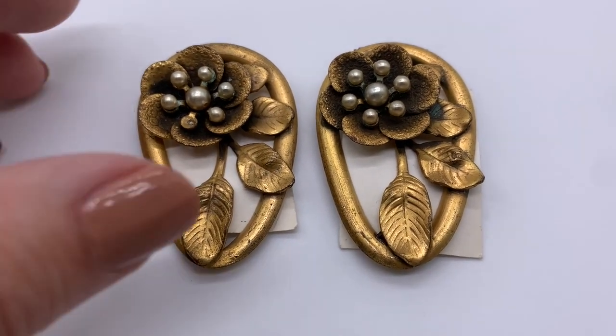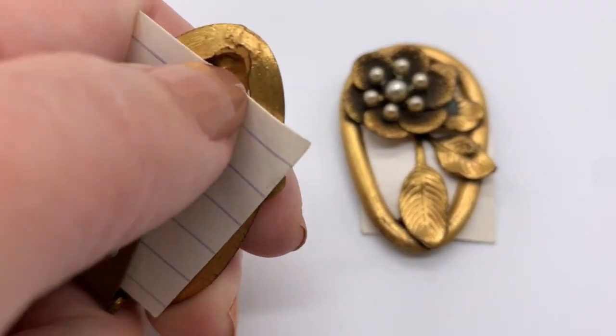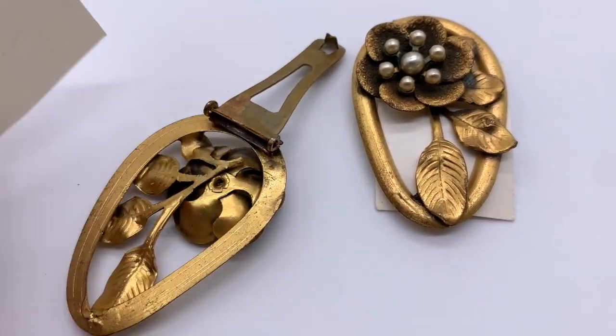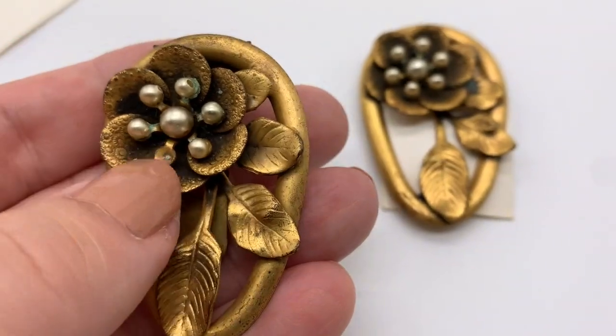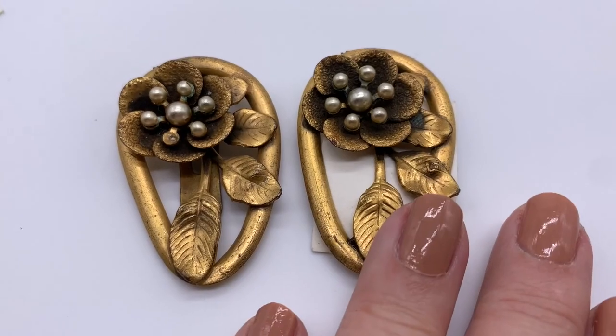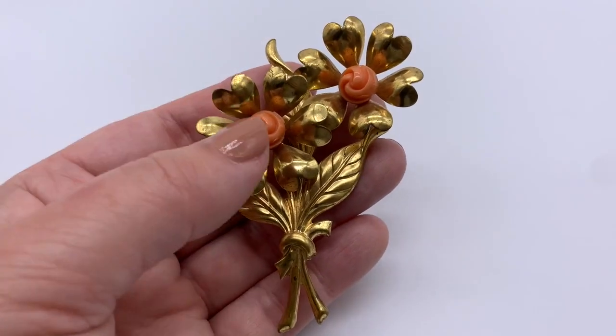I might say this is a dress clip, but since there's a pair I'm thinking they are probably shoe clips. I actually put them on my shoes — they seem to be pretty comfortable. There is a small old pearl missing out of one of these, which should be an easy repair, but I think those are really beautiful.